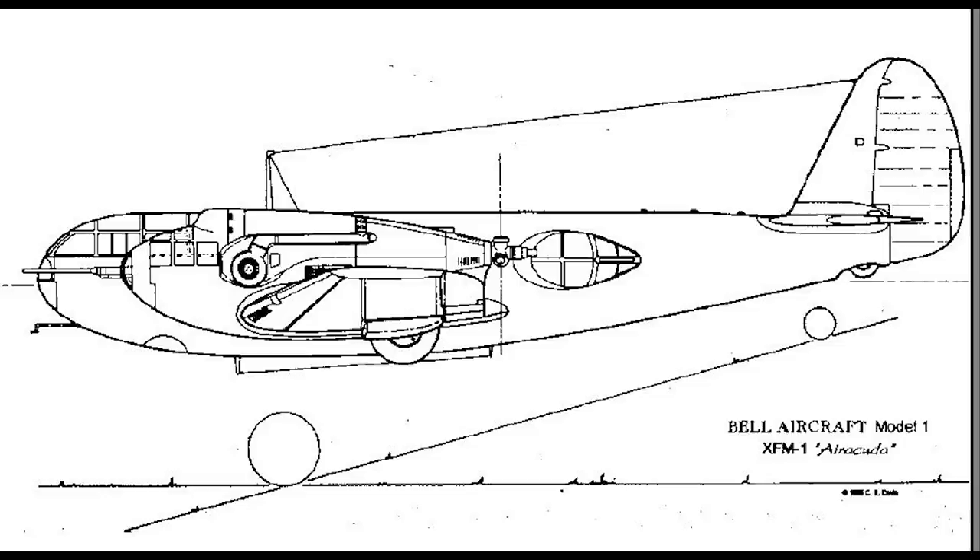At a casual glance, it resembled a medium bomber more than a heavy fighter, and many people in fact referred to it simply as a bomber hunter rather than a fighter at all. It had an all-metal structure that was built around a pair of supercharged Allison V-1710 engines and a powerful offensive armament.